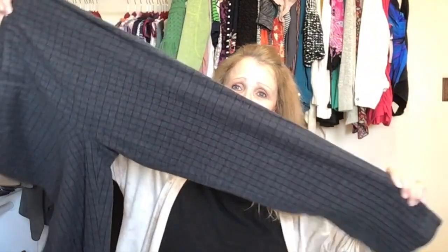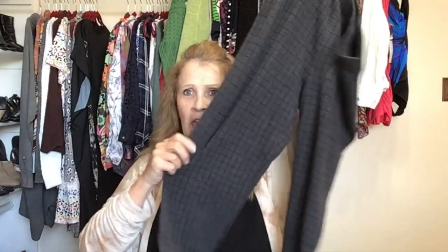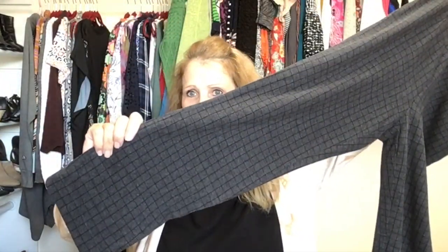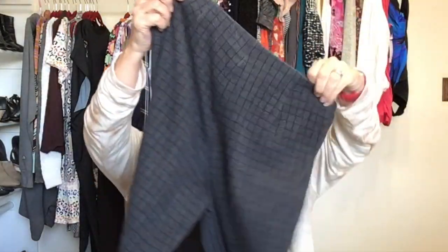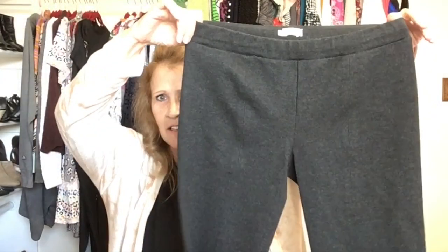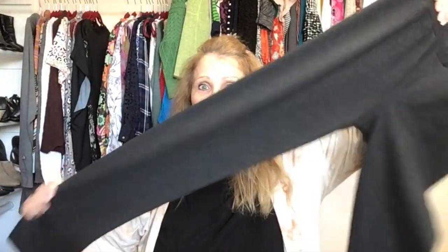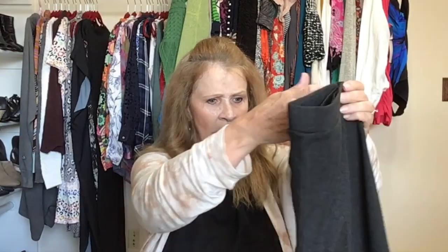We are nearing the end — just one basket left. This is a windowpane ponte pant by J.Jill, size medium — a pull-on gray and black plaid pull-on pant. Most of this basket is pants and denim. This one is Vince, size large — a pull-on straight leg ponte stretch pant in a dark charcoal color.